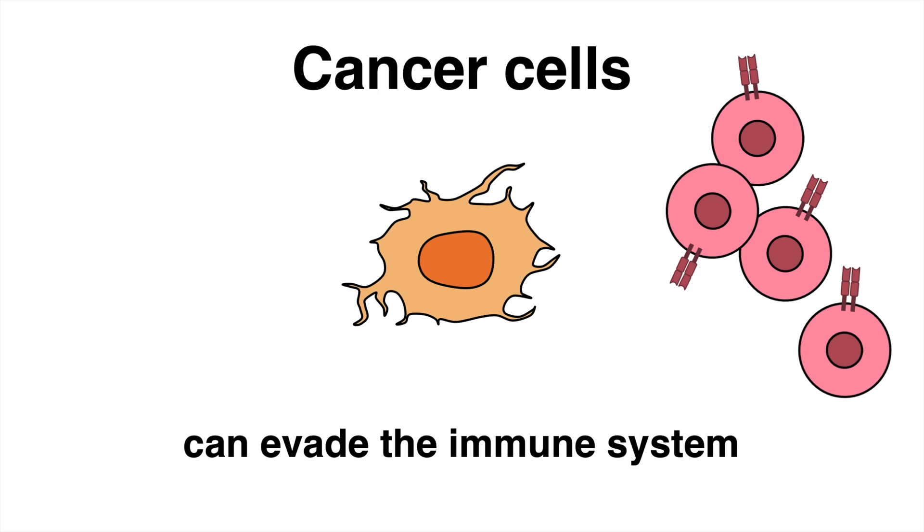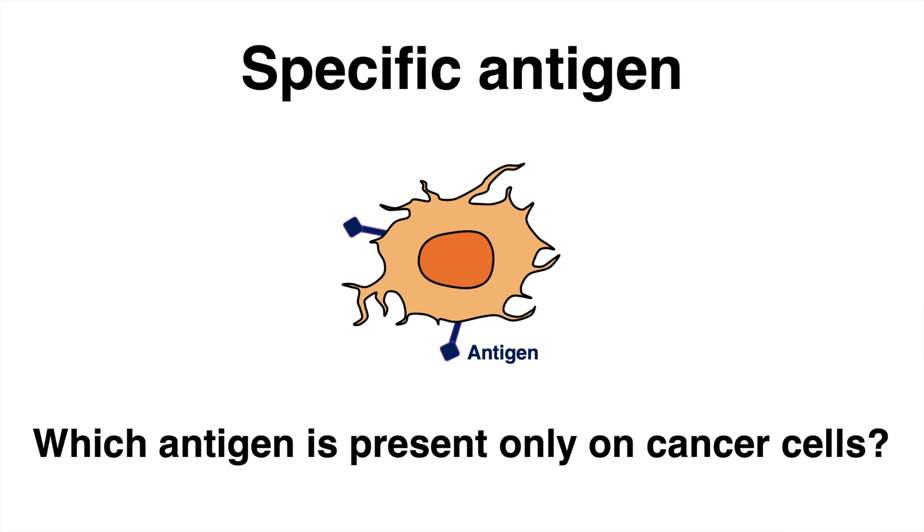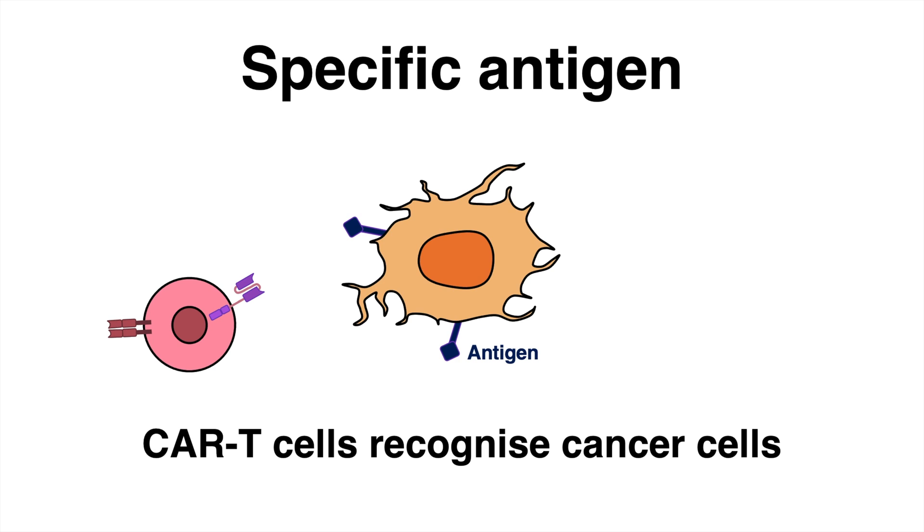This is a huge problem. To solve this issue, one needs to find out which specific antigens are expressed only on the cell surface of cancer cells. CAR T-cells are modified to detect these antigens.